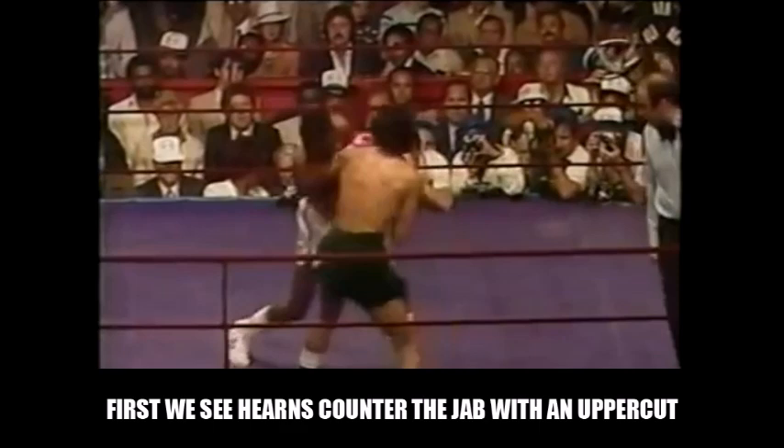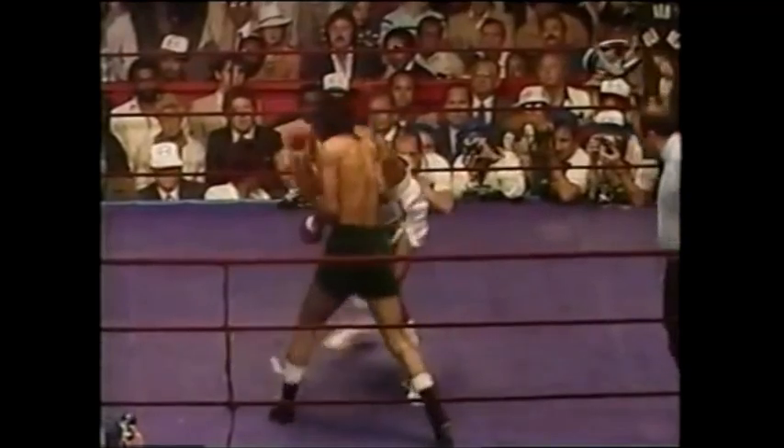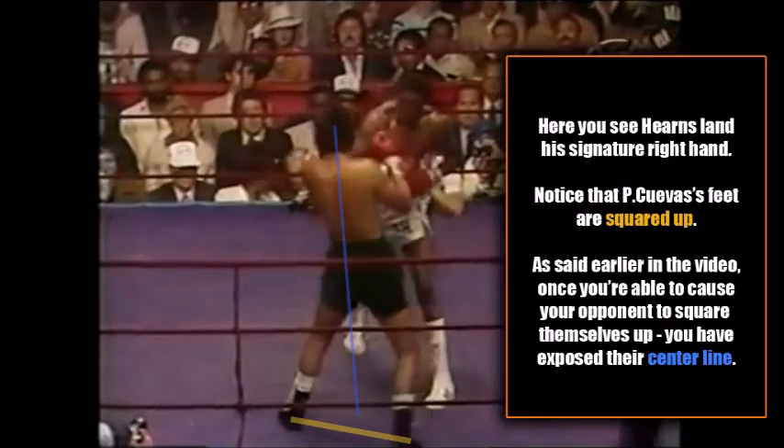Here we see Thomas Hearns flick the jab a couple of times, then Cuevas looks to respond with a jab of his own and gets countered. You see Hearns slip to the outside and counter with a right uppercut underneath Cuevas' jab — great technique. Now pay attention to the trailing foot of Thomas Hearns: you will see him adjust his position, which results in Cuevas actually squaring himself up relative to the new position of Hearns. If you can cause your opponent to square up, you will always expose their center line.